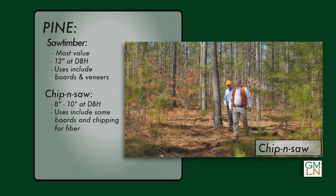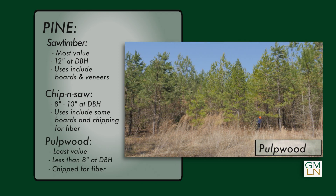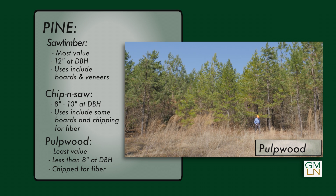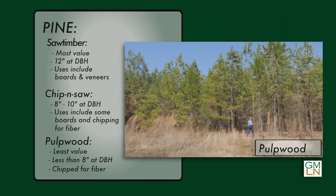Trees that are about 8 to 10 inches DBH are considered chip and saw. Some boards are cut from the logs and the rest is chipped up to make wood fiber. Trees smaller than 8 inches DBH are considered pulpwood — since they are too small for boards, they are chipped up for wood fiber.